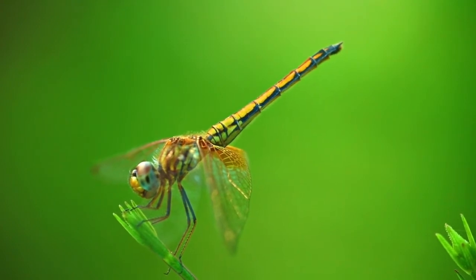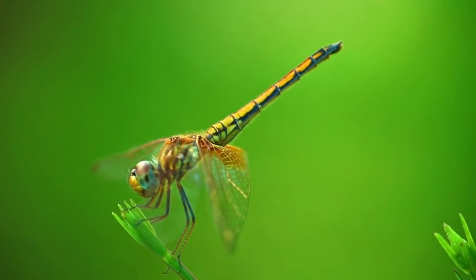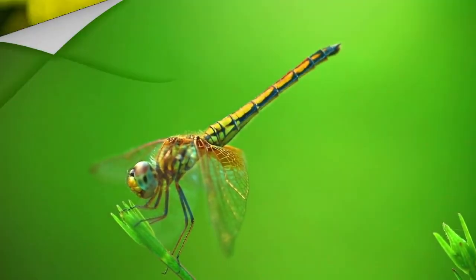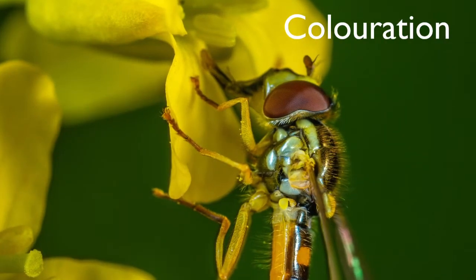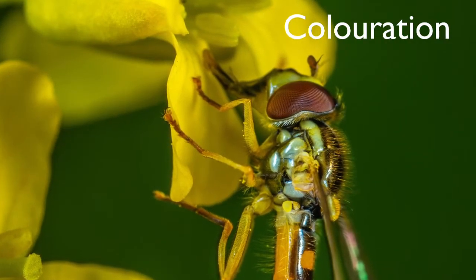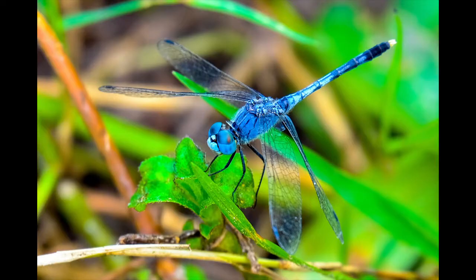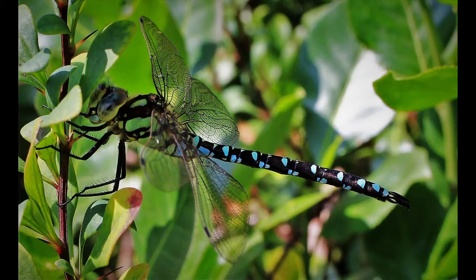Their overall coloration is often a combination of yellow, red, brown, and black pigments, with structural colors. Many adult dragonflies have structural coloration, making them conspicuous in flight. Blues are typically created by microstructures in the cuticle that reflect blue light.